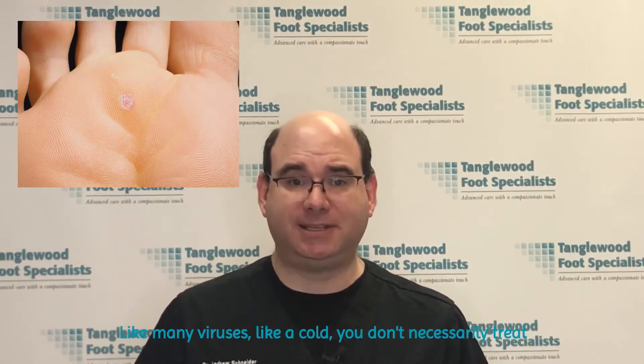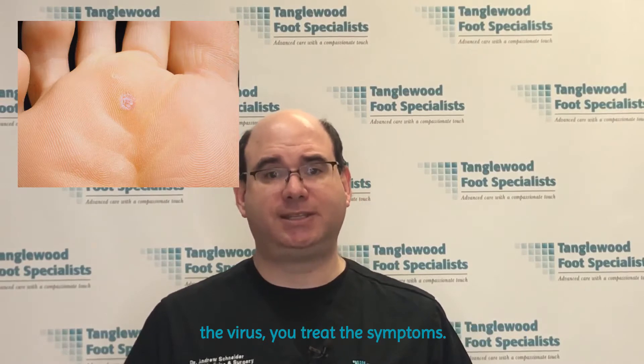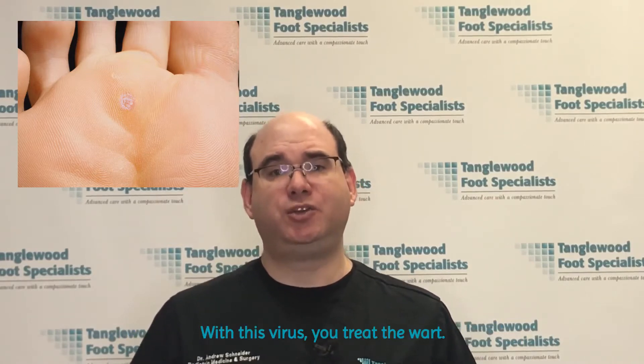Like many viruses — like a cold — you don't necessarily treat the virus, you treat the symptoms. For instance, with a cold, you treat coughing and sneezing. With this virus, you treat the wart.